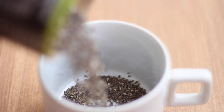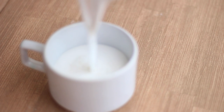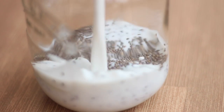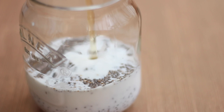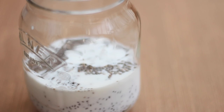The basic proportion to follow for the pudding is one-fourth cup of chia seeds and one cup of coconut milk, or whatever liquid you're using. Later on you can adjust this based on your preference. Just add the seeds and add the milk — it's better if you use a measuring cup, but I just used a regular cup. Then add the honey and stir really nicely, because honey can clump in some places.